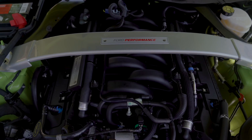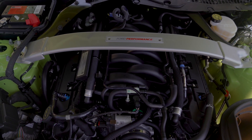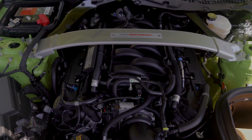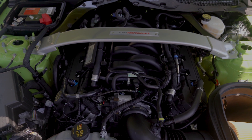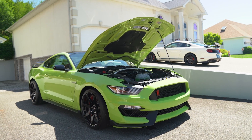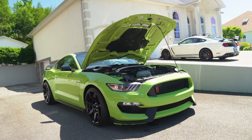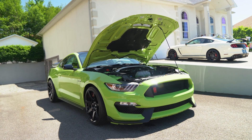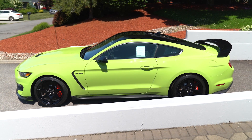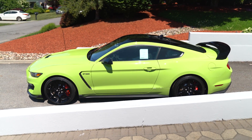You have the 5.2-liter Voodoo engine, giving you 526 horsepower out of that V8 flat plane crank engine. If you haven't had the chance to hear the sound of it — if you go back to some of our other videos on cars that had more miles — we didn't want to do it on this one because it's not broken in. To hear that rev and that exhaust is unbelievable, especially when you flip the switch, let it breathe, and put it in sport mode. It's probably the best-sounding car we've had the pleasure to own.